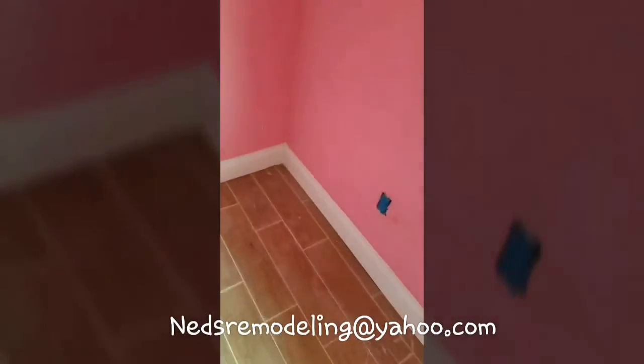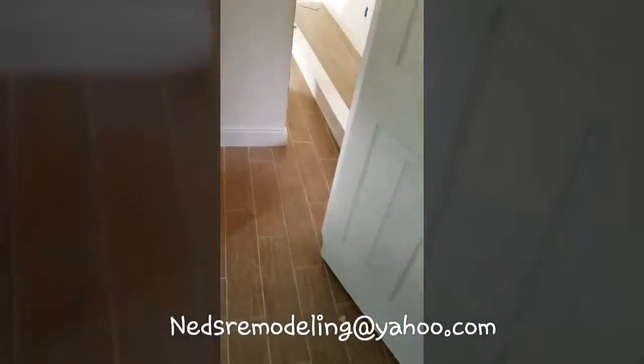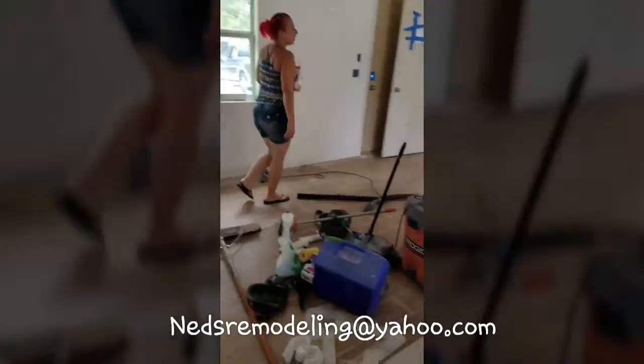We went with five-and-a-quarter baseboards throughout the house to add elegance to the property. I would have suggested crown molding, but the ceilings are not that high, so we suggested otherwise.